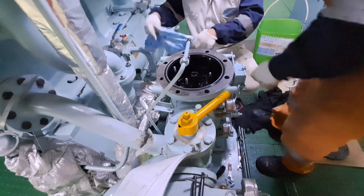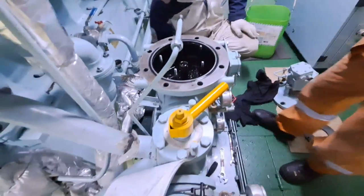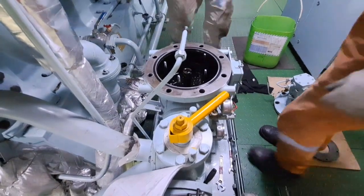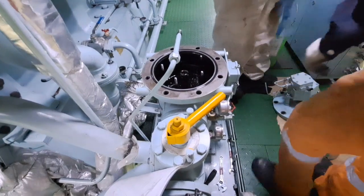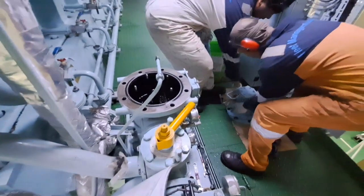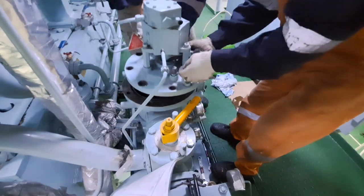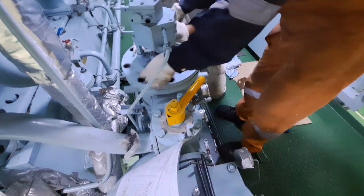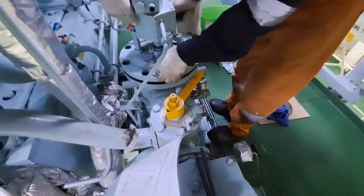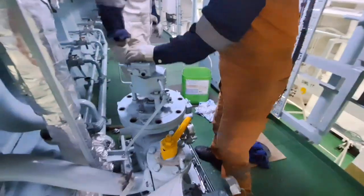What does a lube oil backwash filter do? Installing an automatic backflush filter in the lube oil booster circulation system protects the engines against abrasive particles and impurities in the fuel oil. Take notes on this important point.